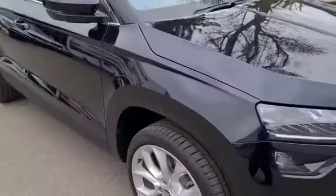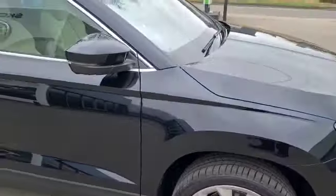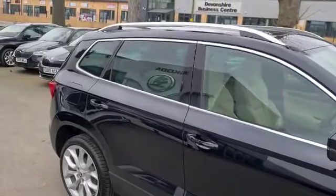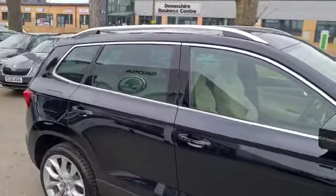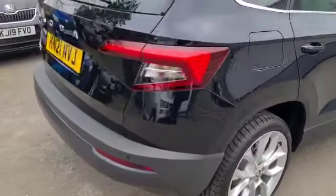LED lights, 19-inch crater alloys — they really do look nice. Beautiful chrome detailing around the glass. Sun protection glass B-pillar backwards. Chrome roof rails.